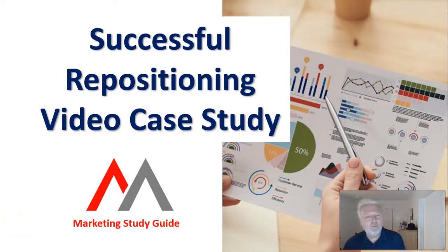Hello again and welcome to another video from the Marketing Study Guide. In this video I want to have a look at a case study of very successful repositioning — it's a good example of how repositioning is done and what you're trying to achieve.